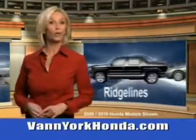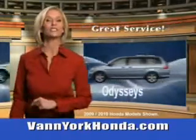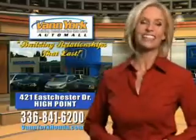Van York Honda at the Auto Mall. Low prices on new and certified Hondas, great selection, great service, and more for your trade. Van York Honda, building relationships that last.